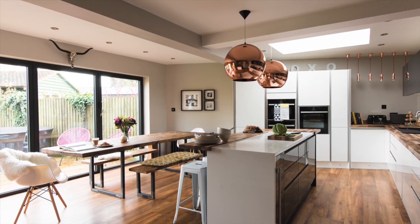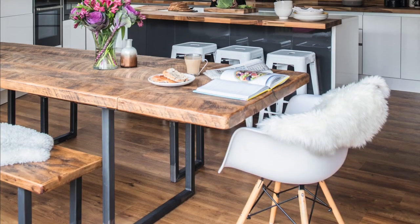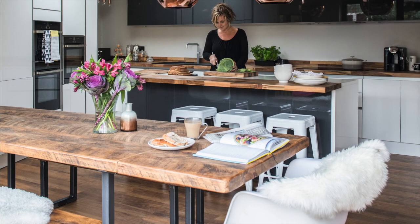The conversion was completed in only nine weeks and Emma and Ian now absolutely love their home, complete with a modern kitchen.